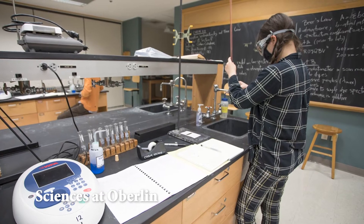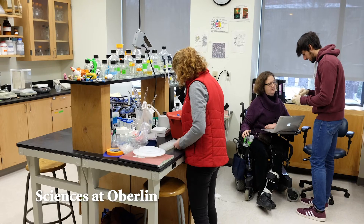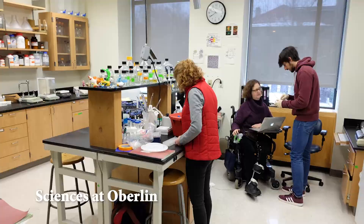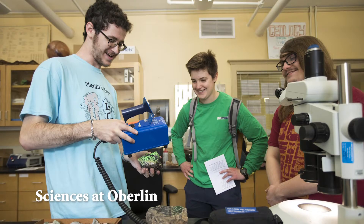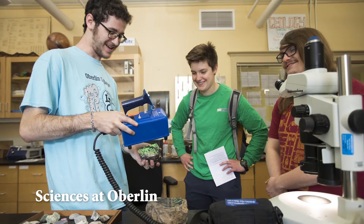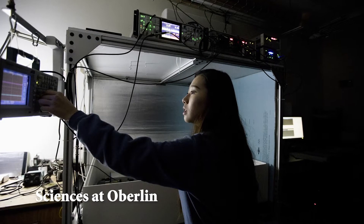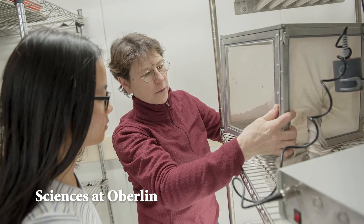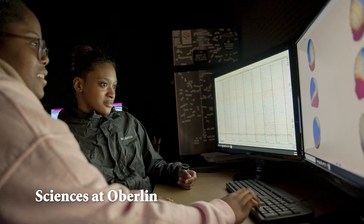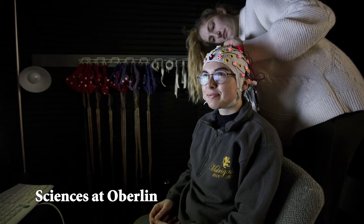The Science Center incorporates technology into nearly every classroom and laboratory and contains ample research lab space for faculty to use for collaborative projects including Oberlin students. Classrooms accommodate traditional lecture instruction and small group work, while labs allow for new pursuits in science such as a laser lab for chemistry, a cell culture room for biology, and an electrophysiology suite for neuroscience.